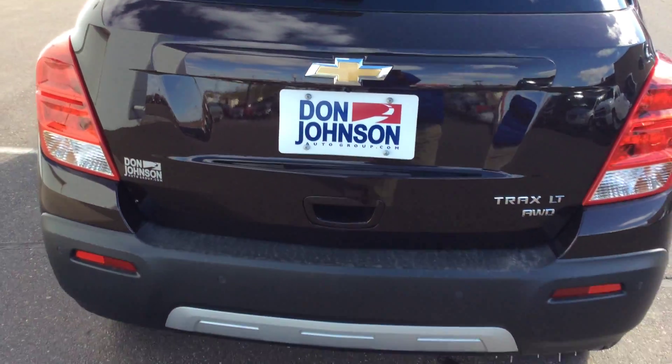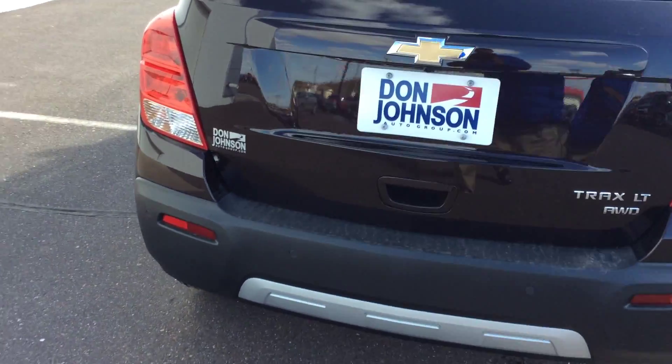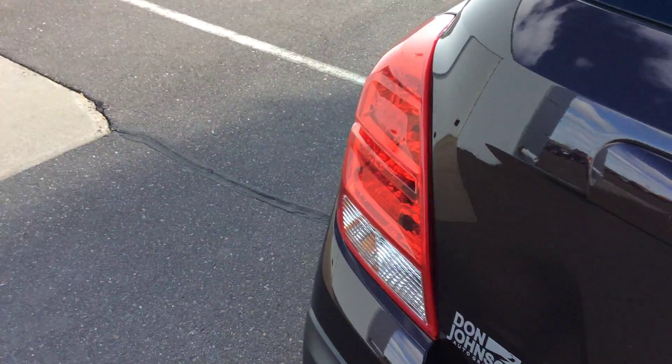This is an all-wheel drive. It is a LT model. It does come equipped with a 1.4 liter turbocharged engine.